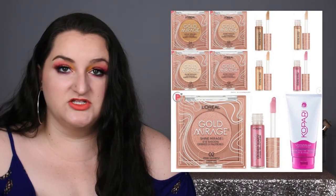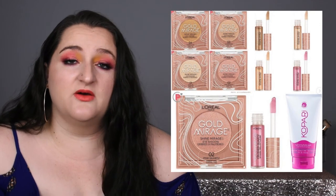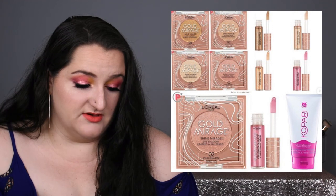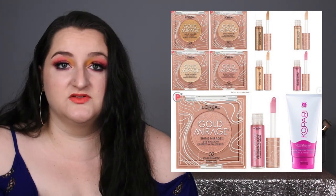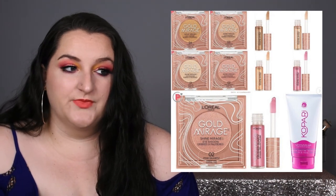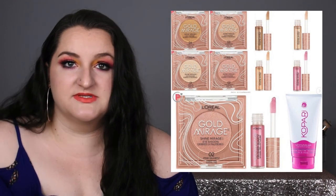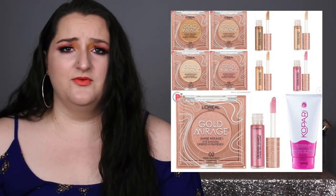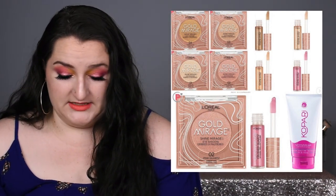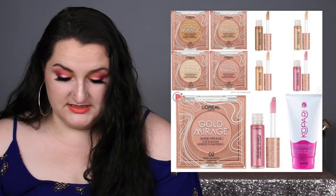L'Oreal is releasing these gold mirage single shadows — warm-toned, neutral, sparkly shades for $13 a piece. $13 a piece, L'Oreal? I'm definitely not picking up any of these. I don't understand why someone would pay $13 for a single eyeshadow from L'Oreal when you could pay around $15 and get a Cliona single — those multi-chrome singles are far and away better than this and have way more interesting color stories. So that's a no from me.